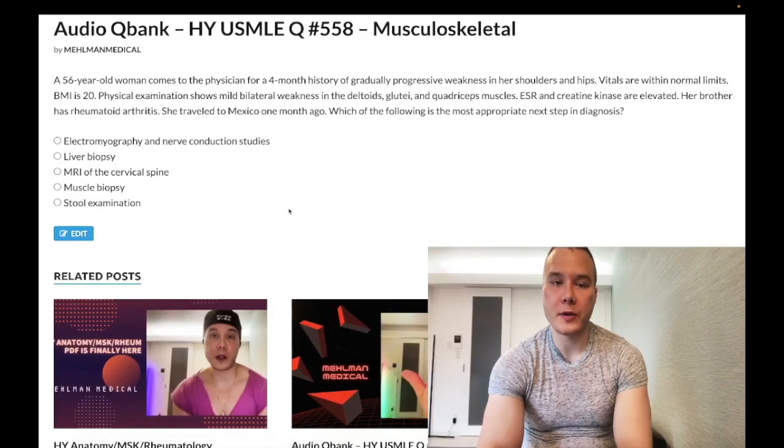How's it going, guys? We have an easy question for 2CK, for family medicine, internal medicine. If you're studying for Step 1, you should absolutely still know this. This is fair game — it's not complicated, not dramatic.